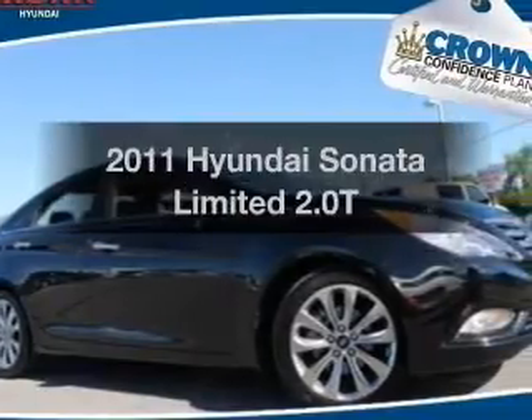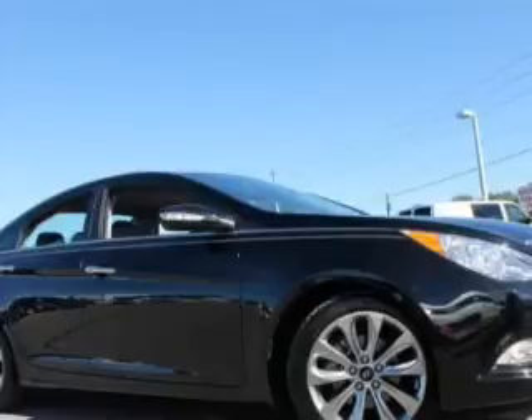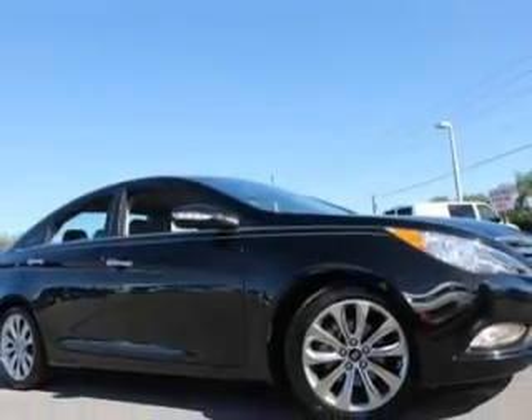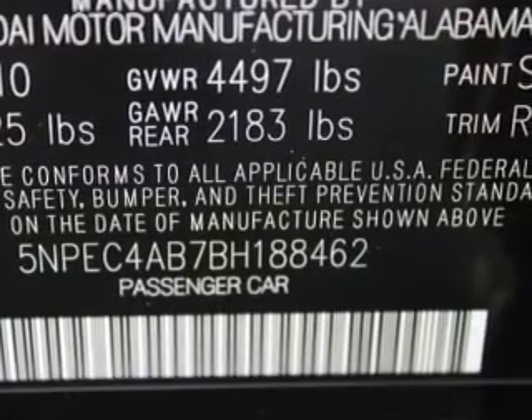Check out this 2011 Hyundai Sonata. If you're looking for an automobile with great attributes, look no further. With an efficient four-cylinder engine, the powertrain includes front wheel drive connected to a smooth shifting six-speed automatic transmission.